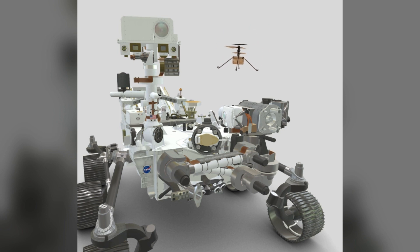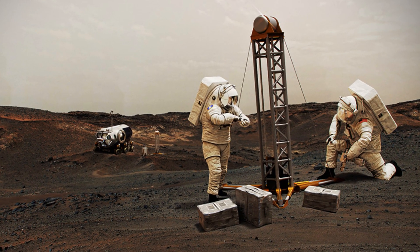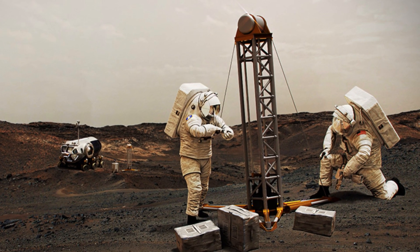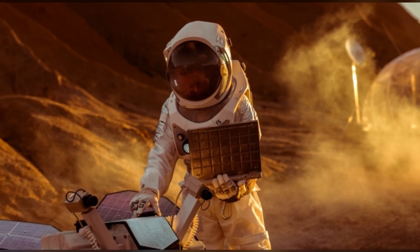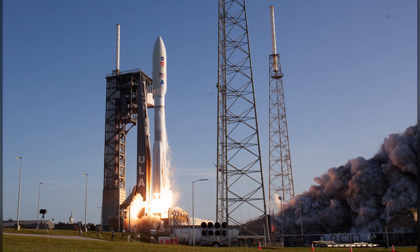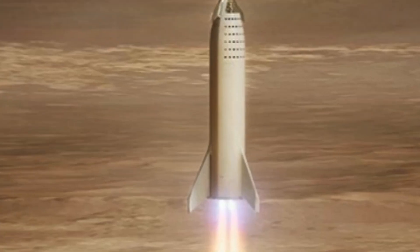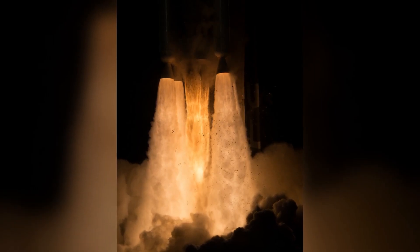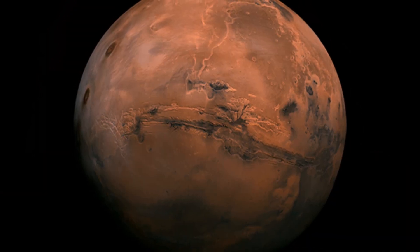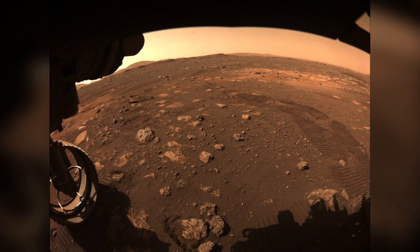Now you might wonder why bother making oxygen on Mars when we could just bring it from Earth. Well, there are two good reasons. First, it's crucial to have a local oxygen supply for future astronauts on Mars so they don't have to rely solely on what they bring with them — this brings us closer to the idea of astronauts living off the land on Mars. Second, oxygen is a vital component of rocket fuel. When we send astronauts to Mars, we'll need enough fuel to get them there and back, so it's better to make some of it on Mars to reduce payload weight. This is not only environmentally friendly but also cost effective.